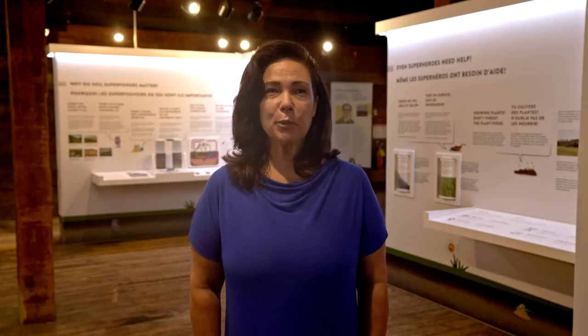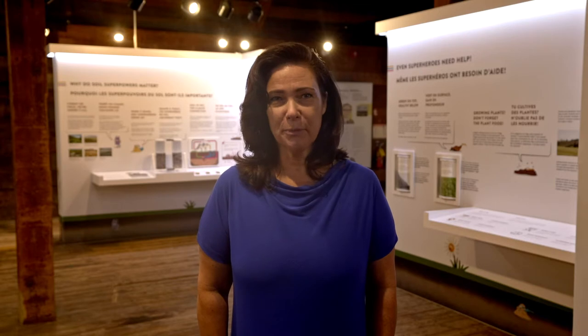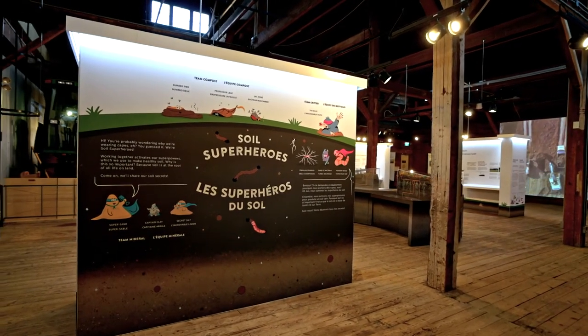Hi, I'm Carolee Burchill, Director General of the Canada Agriculture and Food Museum. Today, I'm excited to share a sneak peek of Soil Superheroes, a brand new exhibition that explores the link between soil health, the environment, and our quality of life. Here's a behind-the-scenes look at the installation of the Soil Superheroes exhibition.